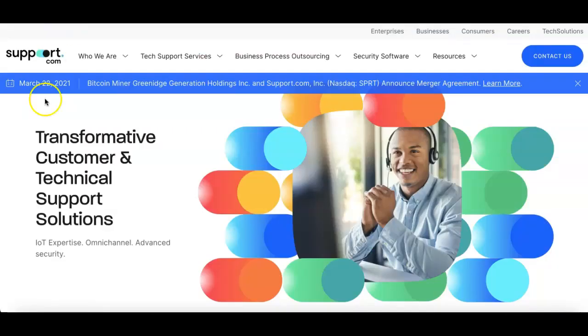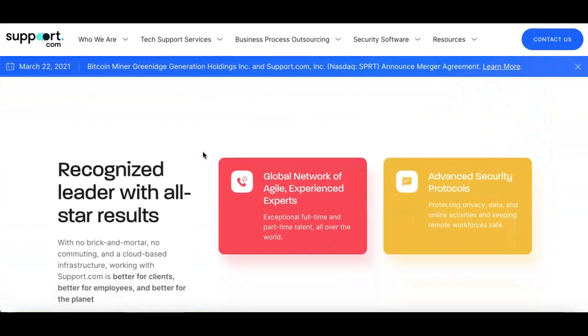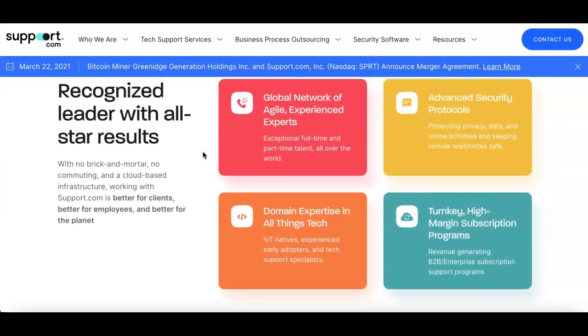First on the list is Support.com, ticker symbol SPRT. This is a company that provides customer and tech support solutions delivered by home-based employees. They do cloud-based tech platforms for companies. If you want to learn more about them, go to their website. As of March 22nd, bitcoin miner Green Generation Holdings and Support.com announced a merger agreement. Definitely take a look at this. Again, nothing I say here is financial advice — I am not a financial advisor.